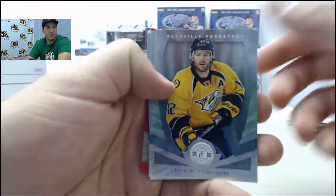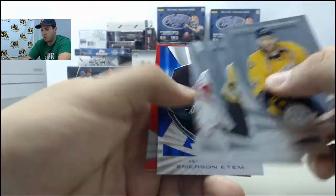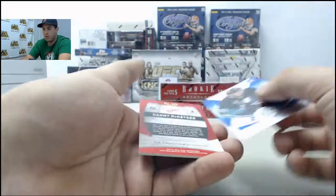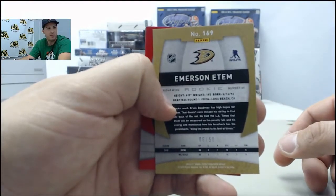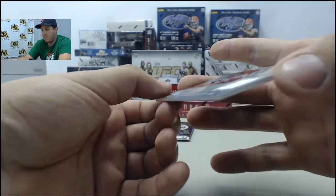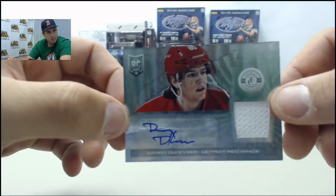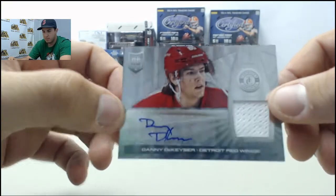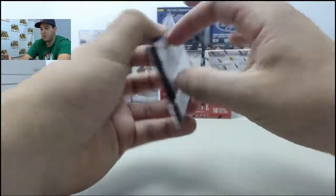Mike Fisher, Patrice Bergeron, Jimmy Howard — a blue Emerson Etem numbered 6 of 50. And on the back, an autographed jersey card: Danny DeKeyser. Autographed jersey on that one.